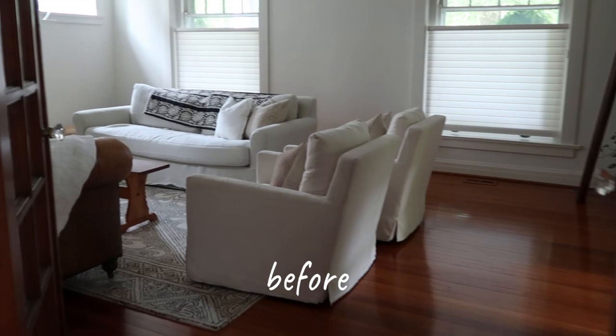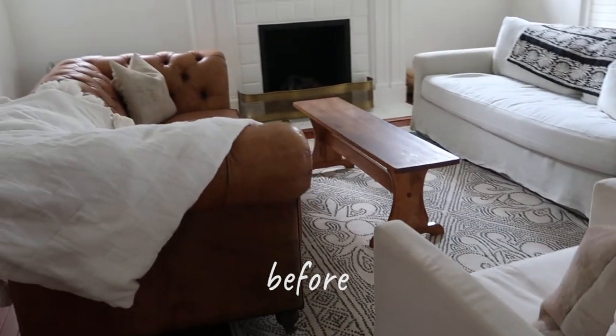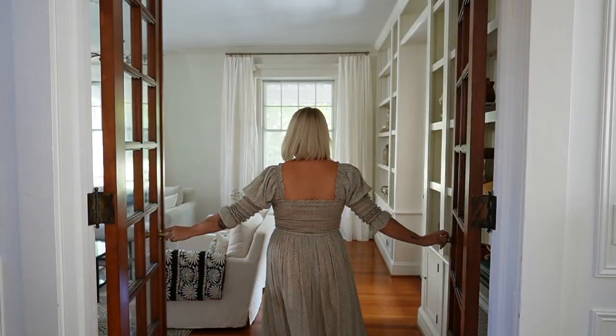Here's a little reminder of what the room looked like before, and now that everything is done I'm really excited to show you how it all came together.